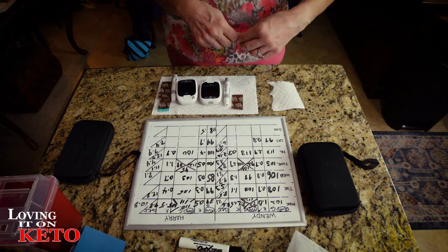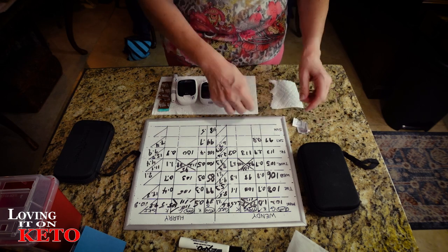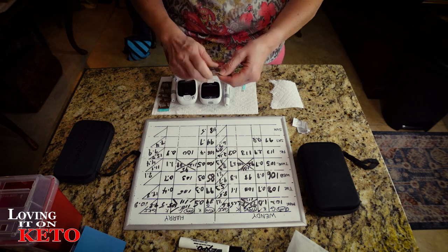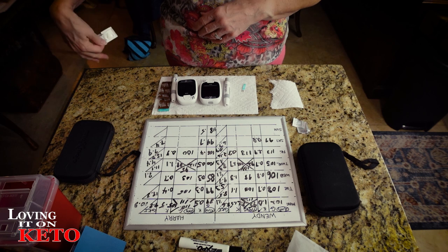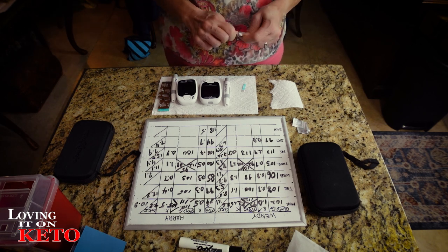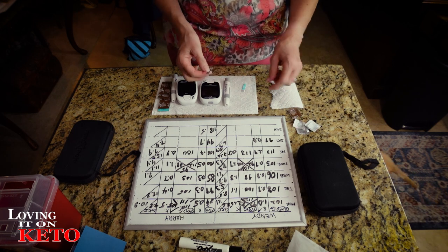Harry's such a happy camper in the morning - grouchy boy! It's very dark in that corner because there's no light over there. Grumpy, grumpy guy.